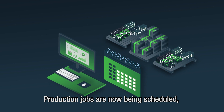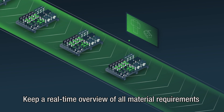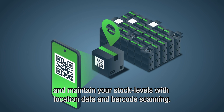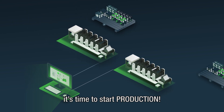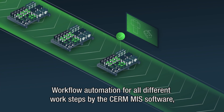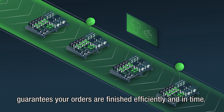Production jobs are now being scheduled and optimized according to your complete order portfolio. Workflow automation for all different work steps by the CIRM MIS software guarantees your orders are finished efficiently and in time.